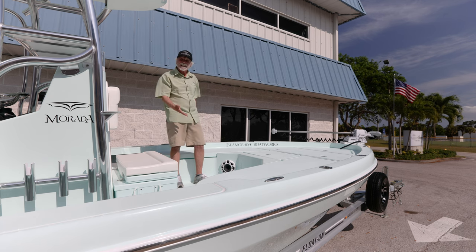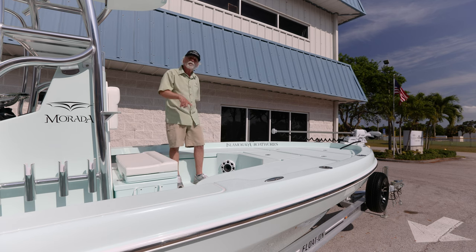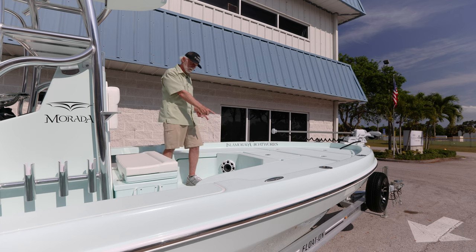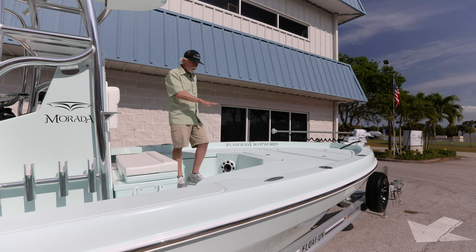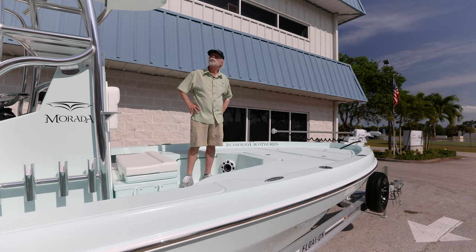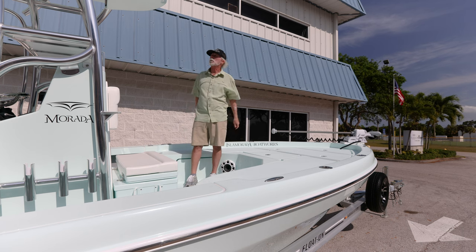Fish box in the floor — in this case, this is a guide who doesn't keep a lot of fish, so he chose for that to not be a fish box but instead to be additional storage, probably life jackets, nets, and things of that nature. And Kicker's marine stereo system — this set of guides that we're building four boats for, this being boat number three, they're all sponsored by Kicker. It's very good quality stuff. From here we'll move back and talk about that second station.